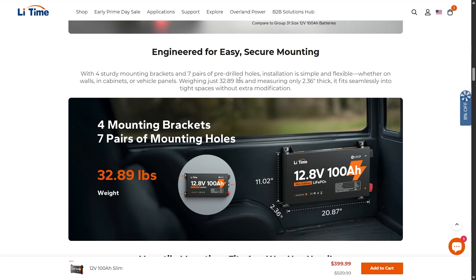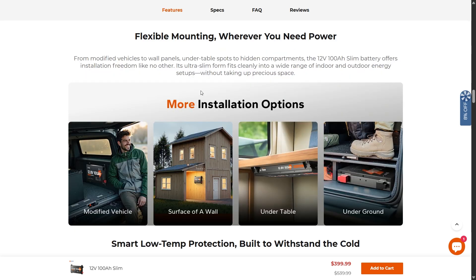Weighing just 32.89 pounds and measuring only 2.36 inches thick, it fits seamlessly into a lot of tight spaces without needing extra modification. Flexible mounting wherever you need power — from modified vehicles to wall panels, under tables, and hidden compartments. This 12-volt 100 amp-hour slim battery offers installation freedom like no other battery I've ever seen. Anybody who's ever worked on a small setup knows that space is very important, so if you can reduce the amount of space your power setup takes up, this is a huge win.